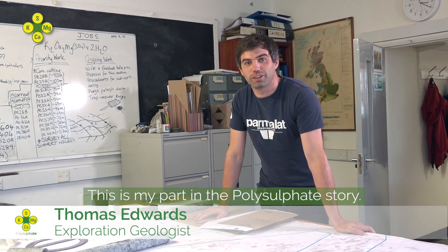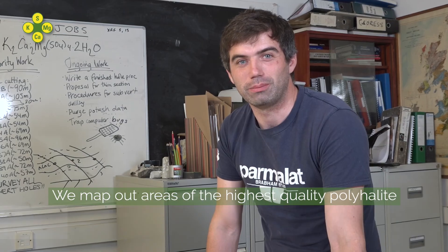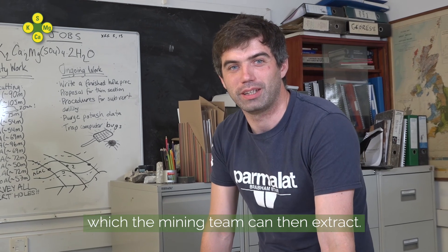This is my part in the Polysulfate Story. We map out areas of the highest quality polyhalite which the mining team can then extract.